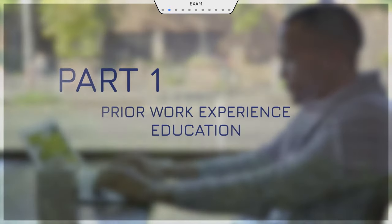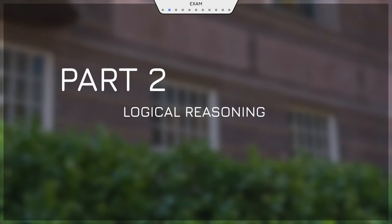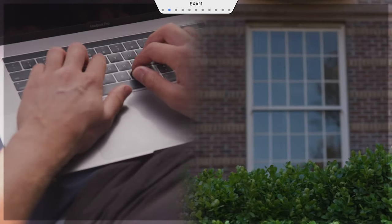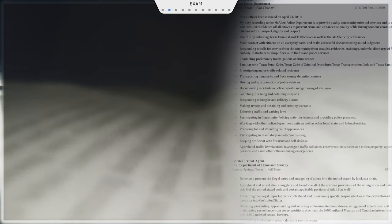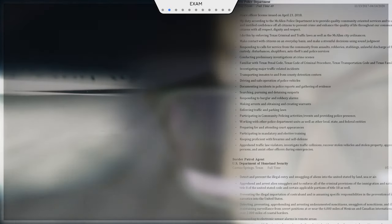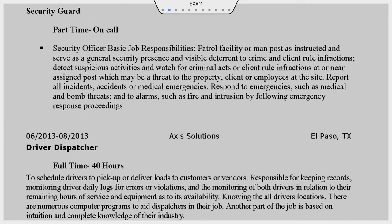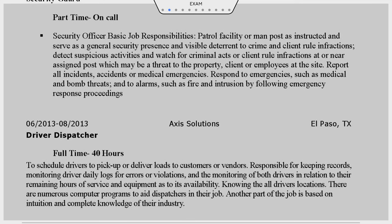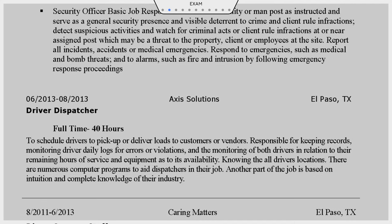Then you'll take an entrance exam that tests your logical reasoning at an in-person facility. Both are important measures of whether you'll perform well at CBP. Then we'll review your exam results, your resume, and the other documents you submitted. Your resume is important, so be sure it's well written. It should help us understand your prior experience and education and why you're qualified and motivated to join CBP.